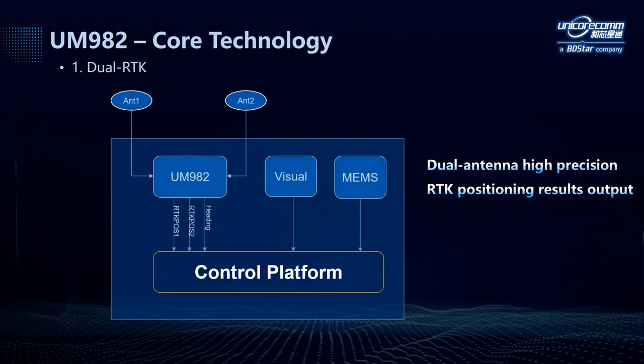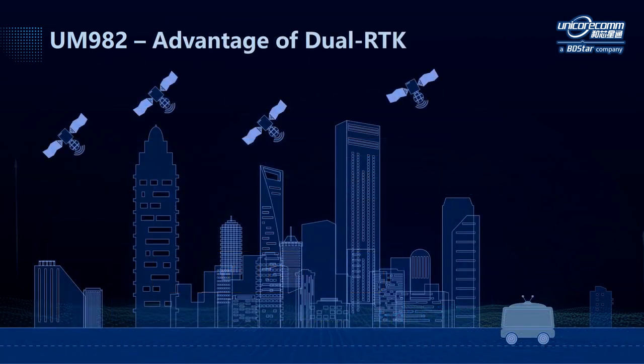Next, I'll introduce some of our key technologies that improve the positioning results. The first one is called DU-RTK technology. This technology enables the module to output two independent solutions using both the master antenna and slave antenna. In this way, the control platform is able to compare the two results and make judgments, which improves the reliability of RTK positioning. Another advantage of DU-RTK technology is that when GNSS signals are obstructed by some objects, if one antenna cannot receive signals, the other one can still be utilized to output accurate positioning results.